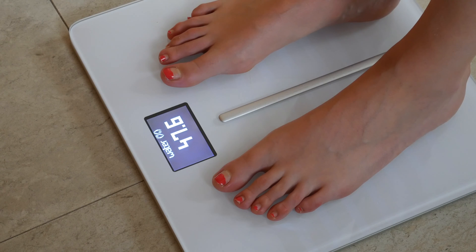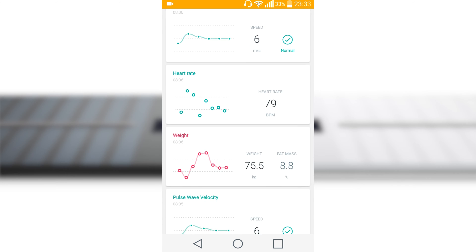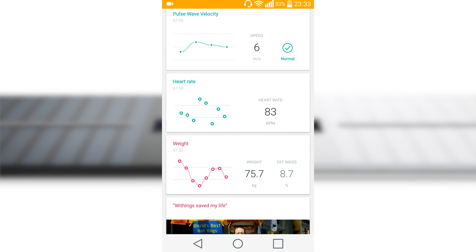Body Cardio Scale introduces a new measurement for overall health called pulse wave velocity. According to Withings, it is described as the best standalone indicator to provide a reliable assessment of overall cardiovascular health. With every beat the heart generates a wave that propagates along the arteries. The propagation speed of the wave is directly linked to the health of your arteries — faster speeds indicate stiffer arteries, which increases the risk of developing cardiovascular disease.